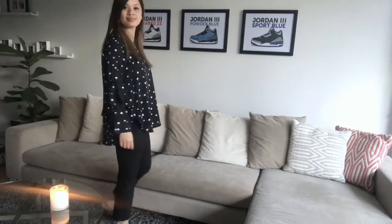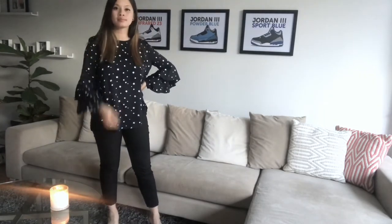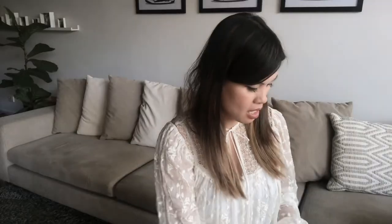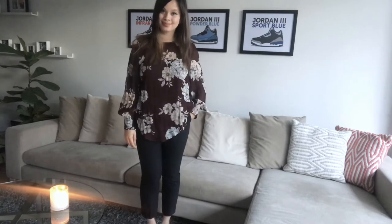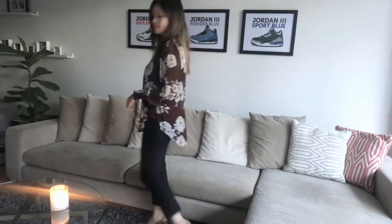I also got this one in a size 6. Up next is another top, this time in a really beautiful burgundy print with some florals going through it. This one comes with a singlet inside because it is quite sheer. It's got some detail on the wrist, the back is a little bit longer than the front, and the shoulders also puff up a little bit. I also got this one in a size 6.